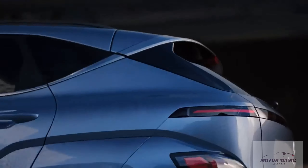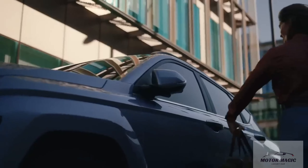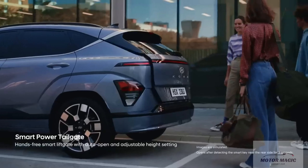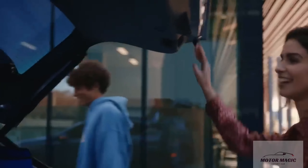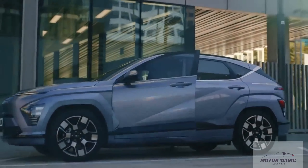In its last generation, a Kona we tested with the 2.0-liter engine recorded a rather sluggish 9.2-second zero-to-60 mph time. The turbo was considerably perkier, hitting 60 mph in 7.3 seconds. We'll have to wait and see if the new Kona will offer better performance, but given its growth in size, we're not sure we'll see much improvement.